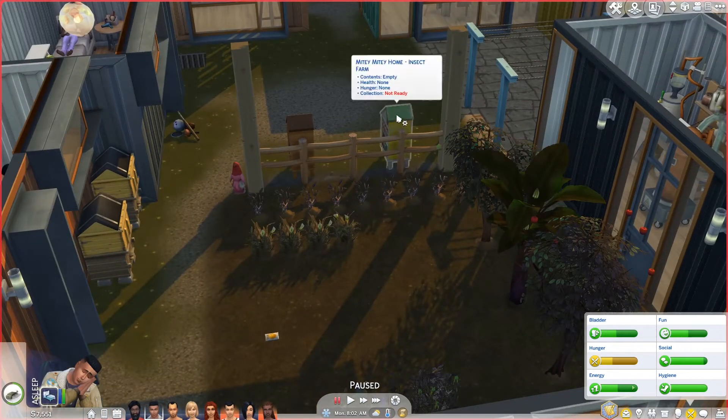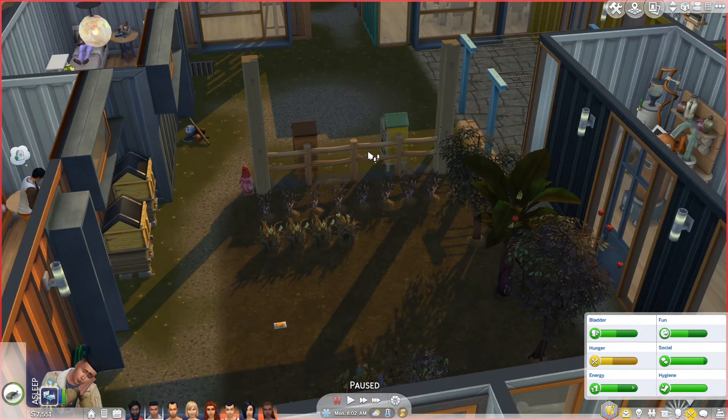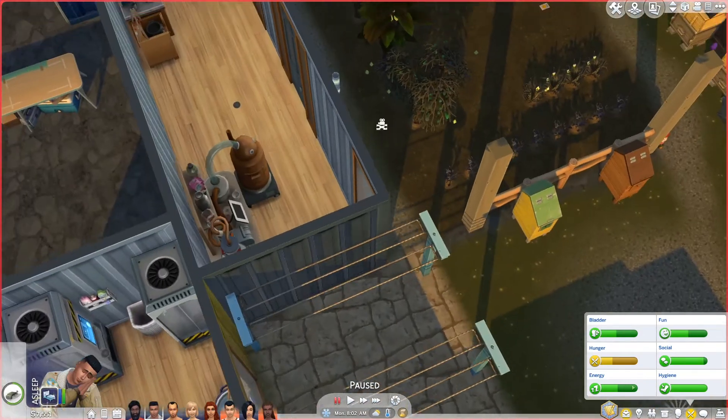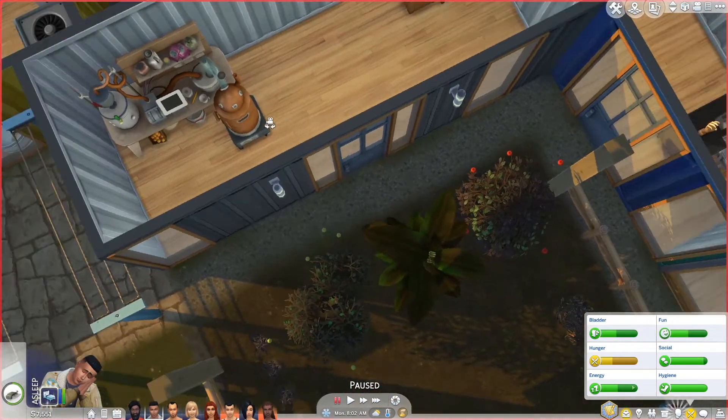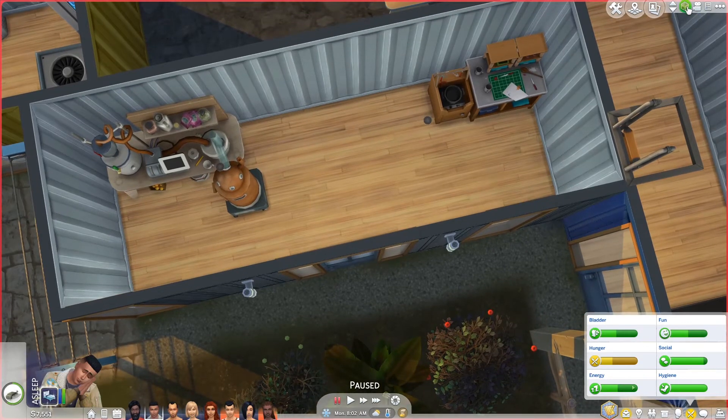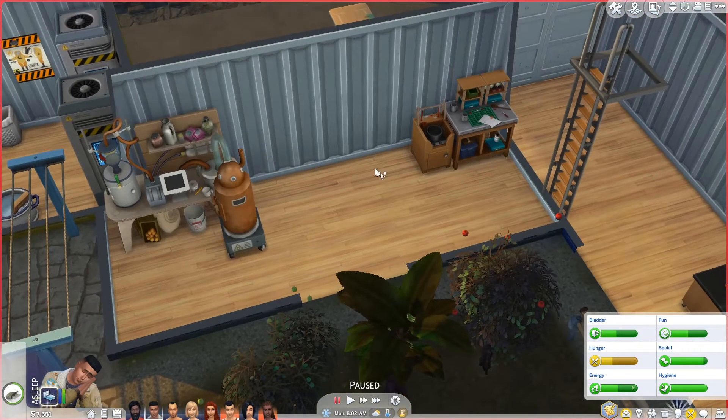We've got these new wormy guys and yucky guys — haven't done anything with them yet. There's a mighty home insect farm; we haven't put anything in there yet because we've got our bees over here. This is the making stuff area that I have to figure out — let's put the walls down. I've got to figure out exactly how to use these things.